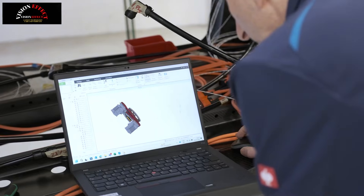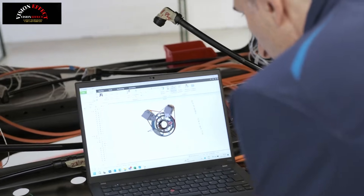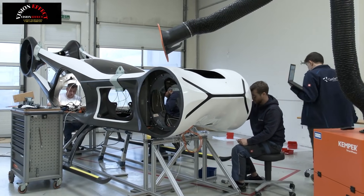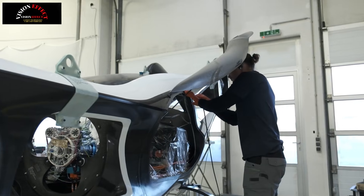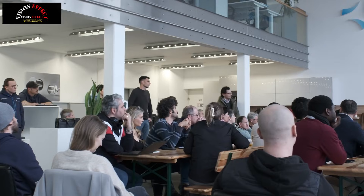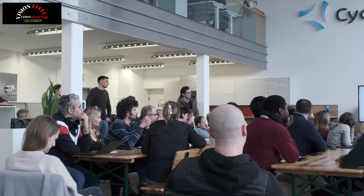Last but not least, our team worked in parallel on critical software systems, including rotor control, flight control, and avionics. By developing all these components, we were not just building a demonstrator — the whole company grew in expertise and went up to a completely new level. And all of this happened within just 10 months from the start of the program in April 2024.